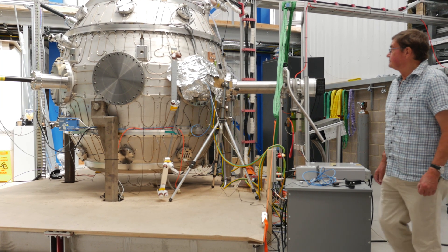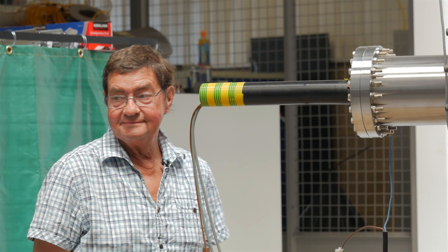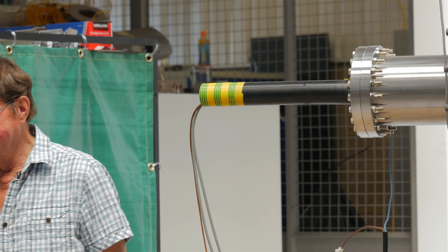I've spent 50 years working in fusion and so I'm very keen to see it working. I'm Alan Sykes and I got interested in spherical tokamaks a long time ago.